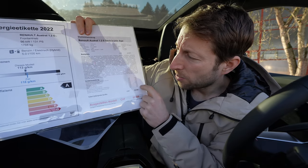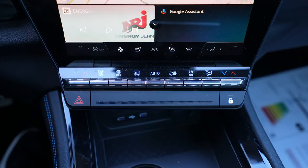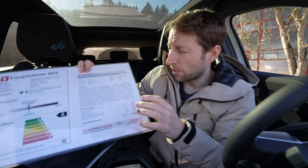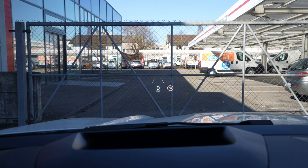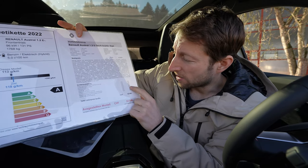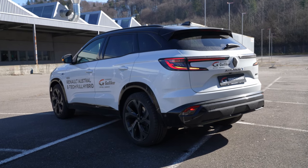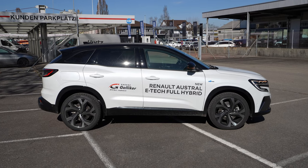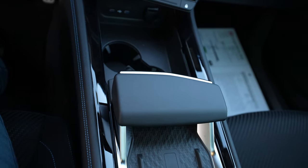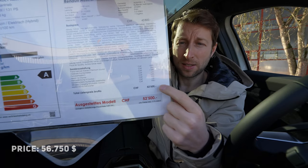The optional extras include: Harman Kardon speakers — an amazing sound system for 1,000 francs extra, totally worth it. Heated windshield for 200 francs — gorgeous in winter. Panoramic roof — really premium and bright inside. Head-up display for 650 francs — great resolution, very nicely integrated. The 4Control four-wheel steering for 1,600 francs. Metallic color for 950 francs. Wireless charging for 150 francs — totally recommend it. And matrix LED headlights for 950 francs — also highly recommended.